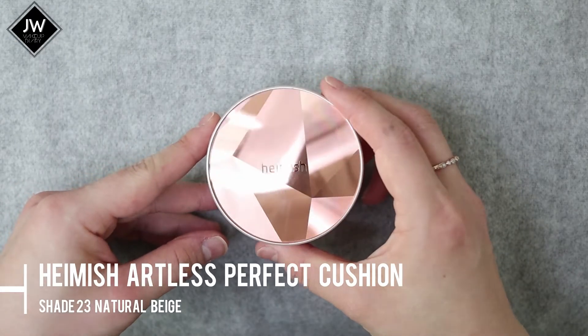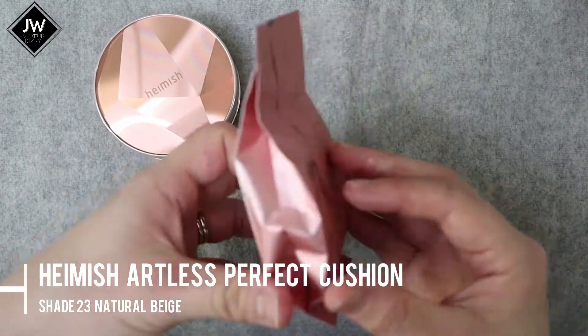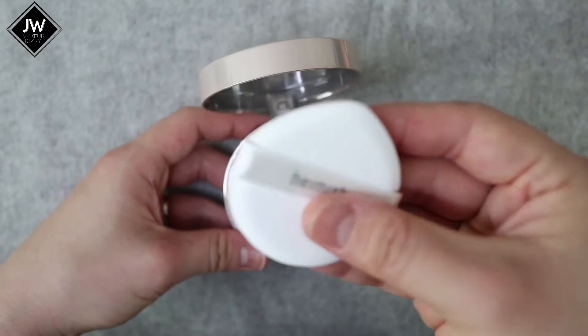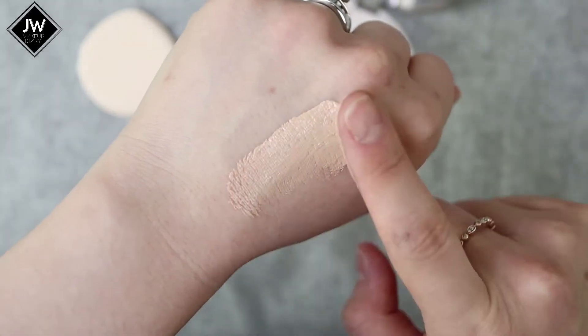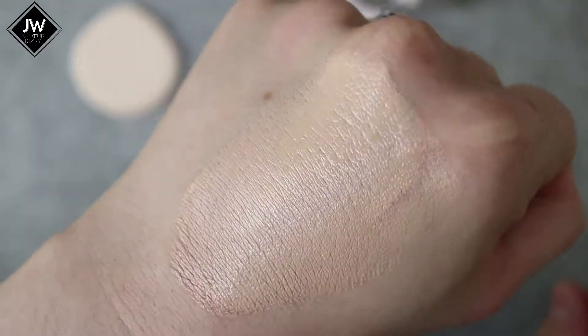First up, I'll be sharing the cushion foundation I used to create this makeup look — the Hamish Artless Perfection Cushion. Hamish is quite popular for their cleansing balm, which is actually pretty good, but this is my first time trying their cushion foundation. I'm really impressed — a lot of people have recommended it and now that I've tried it, it gives a nice medium coverage. Even though it says light to medium, if you have blemishes it can cover them pretty well, so you can build it up to high coverage.